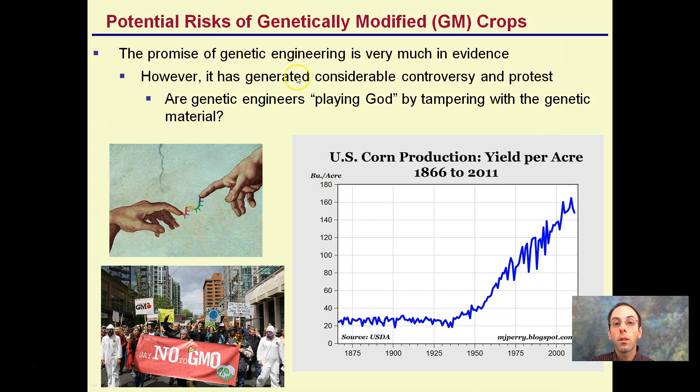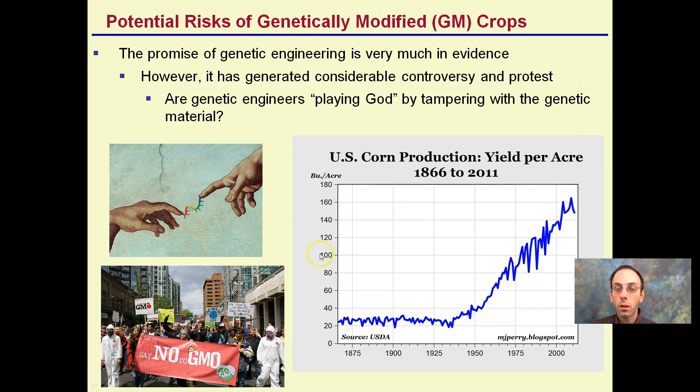There are potential risks with genetically modified — abbreviated GM — crops. The promise of genetic engineering is evident, but it has generated considerable controversy and protest. Are genetic engineers playing God by messing with genes? There have been rallies against GMOs. Whether you're for it or against it, corn production and yield per acre has dramatically increased. We need to feed the world, and GM crops are one way showing continued increase in yield.